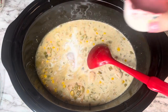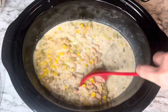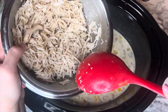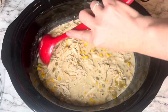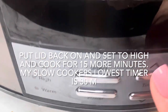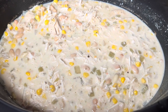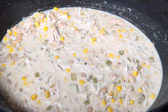Next, add the half and half and stir that in. Then take the chicken out and shred it — either in a stand mixer or on a plate — then add it back into the pot. Stir everything up, put the lid back on, and cook it for 15 more minutes on high. My crockpot doesn't go lower than 30 minutes on its timer, so I set a separate timer for the 15 minutes.